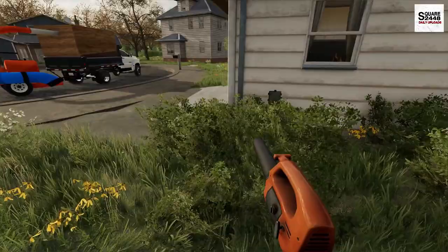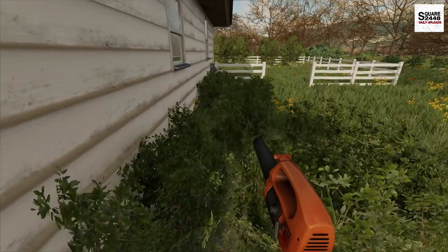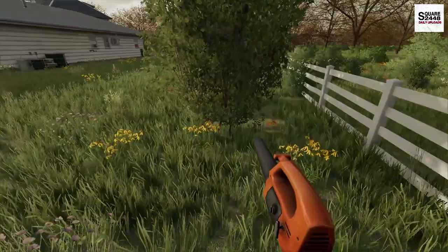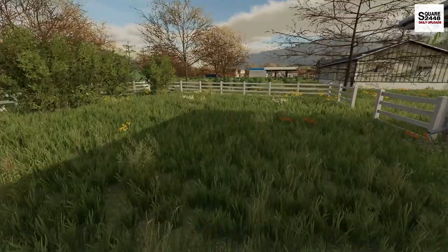We're just going to use a small leaf blower to blow off the porch and get those leaves into the yard. That way we can run them over and collect them with the bagger. There are so many leaves back here, especially in the corners — that's just where the wind takes them. We'll blow them all to the wood line, then get going on collecting all the leaves inside.